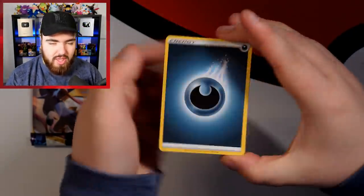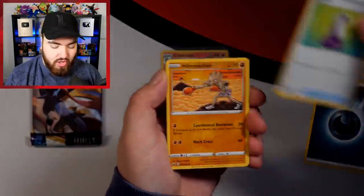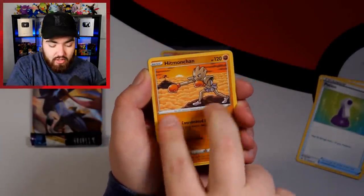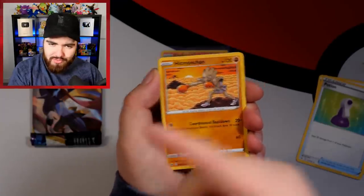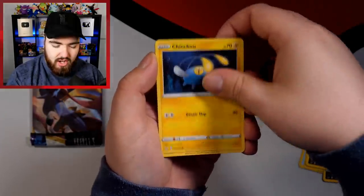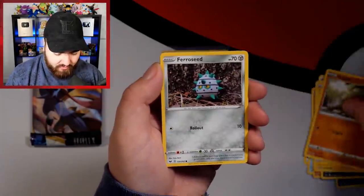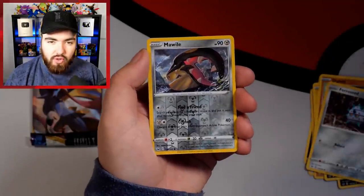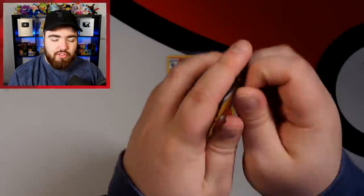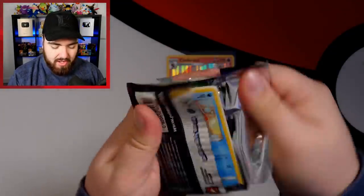Darkness Energy, Potion, Hitmonchan, Galarian Linoone, Scorbunny, Nickit, Chinchilla, Diglett, Ferroseed, a Reverse Holo Mawile, and a Morpeko. Final Sword and Shield base set pack — this one's a bit folded over but that's okay.